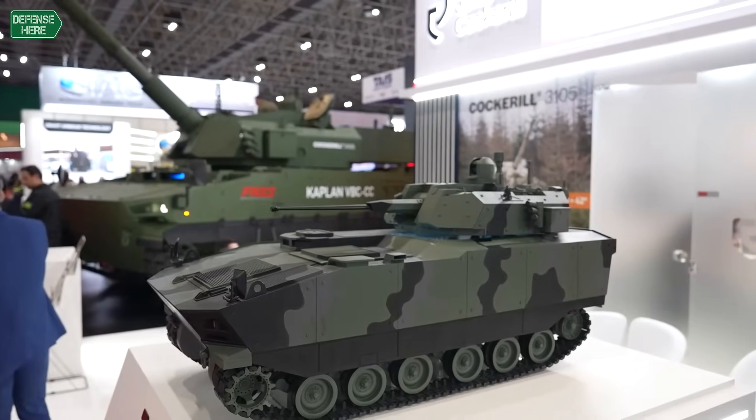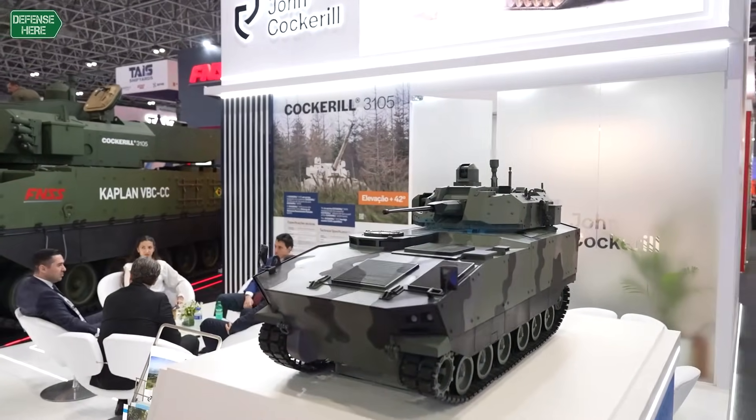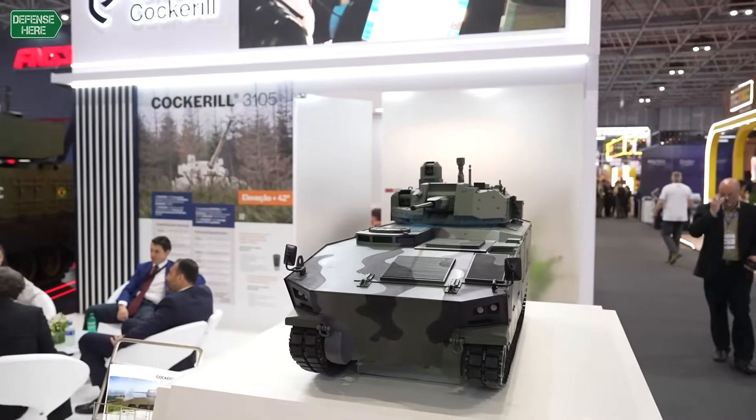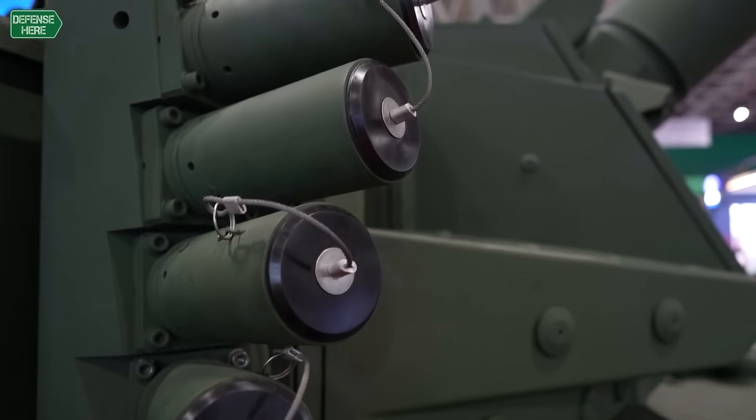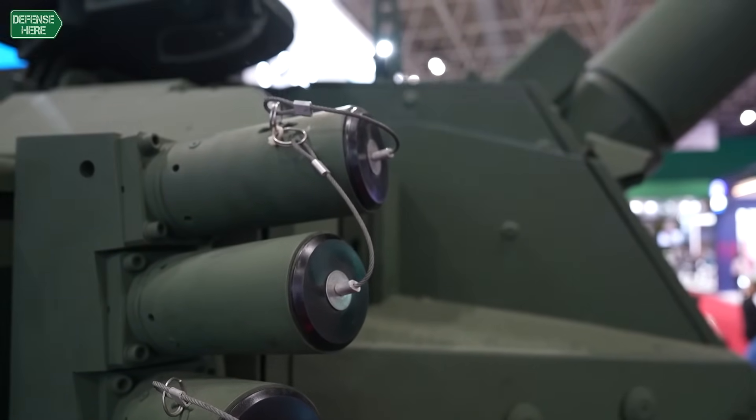The other advantage of the elevation is counter-UAS, counter-drones. Drones are changing the battlefields — lessons learned from Ukraine — and by being able to elevate the gun, we can also fire on targets like drones with specialized ammunition, what we call canister ammunition. It's like a chasing shotgun, so a lot of bullets, and you can destroy drones with that.